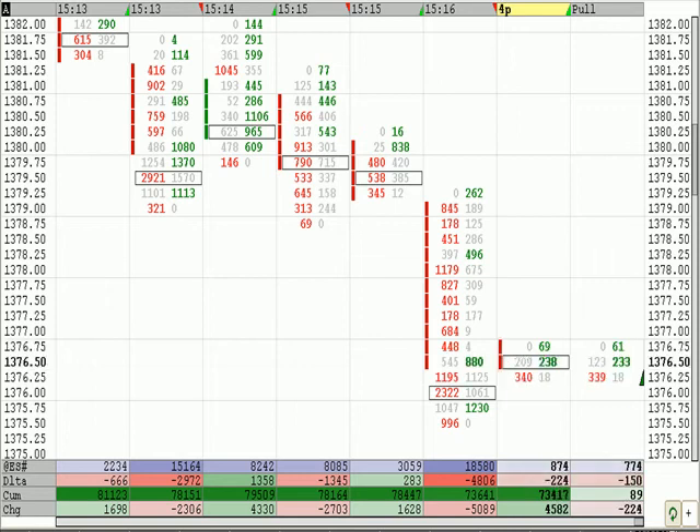We're down here testing the area. We're getting near the initiative buying area in the 74s. Ticked down to the 75s. We saw some cross-traded but didn't get down to the 74s.